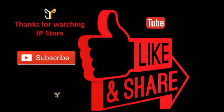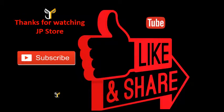Thanks for watching JP Store. Please do subscribe, like, and share, and subscribe to our JP Store channel.